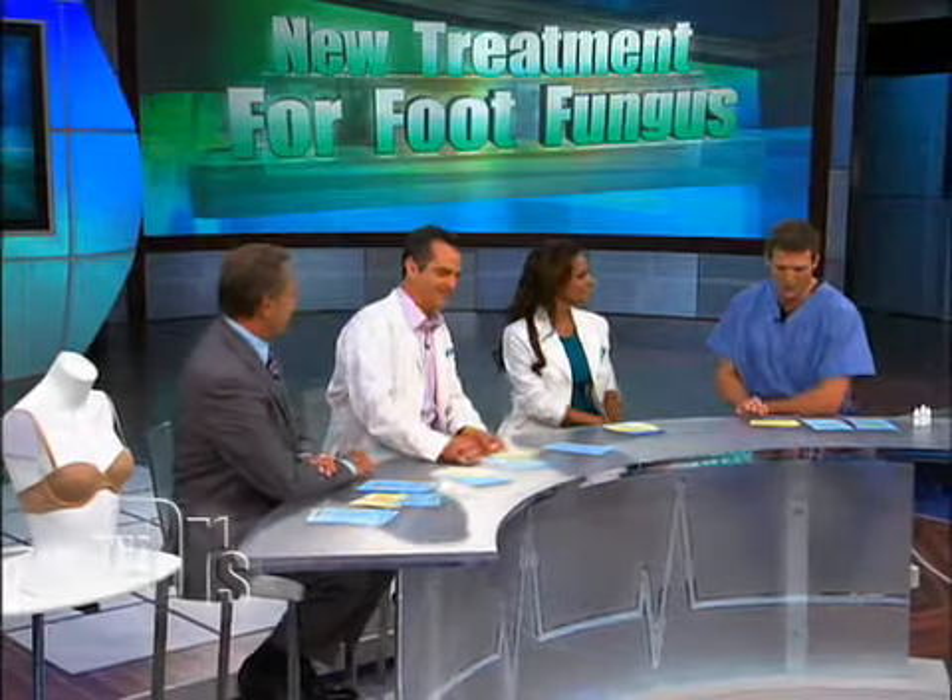There's a new laser treatment called the Pinpoint Foot Laser System. It's been out since September of 2008. It's a painless way to get rid of toenail fungus.